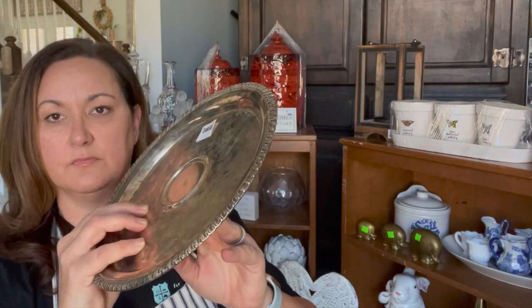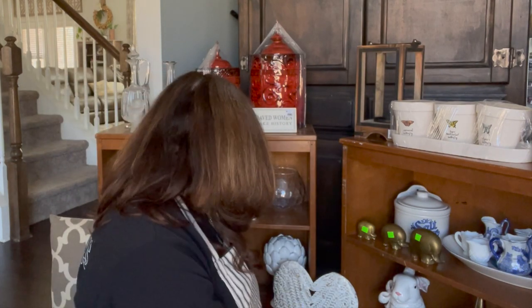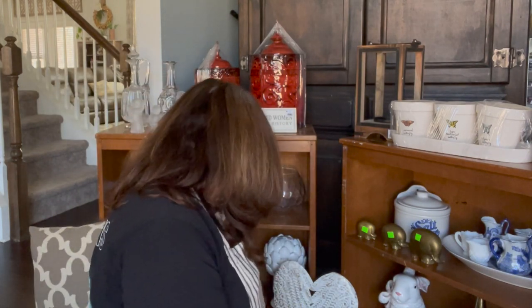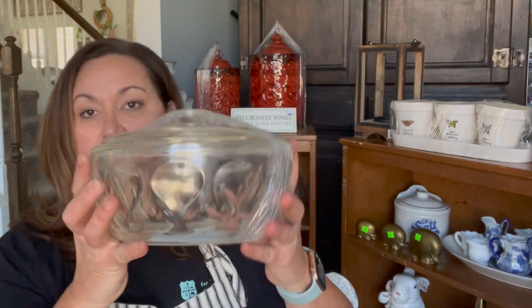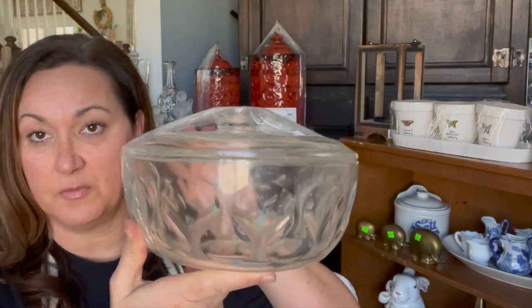I'm ready to do a couple more tiered trays and I need more rounded silver. This was $1 — well, it's $2 on the back and $1 on the front, don't know which one I was charged. And then this one might be for my kitchen. This was $5 — but look at that fun. Put it in the microwave, keep food in the refrigerator. But it's cute.